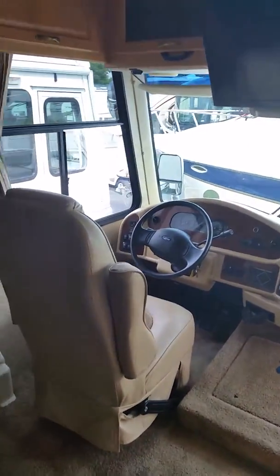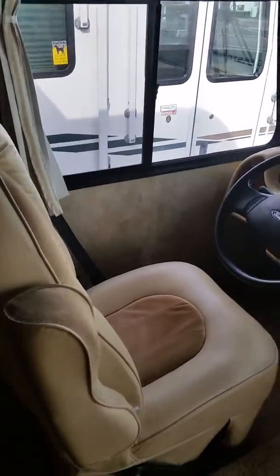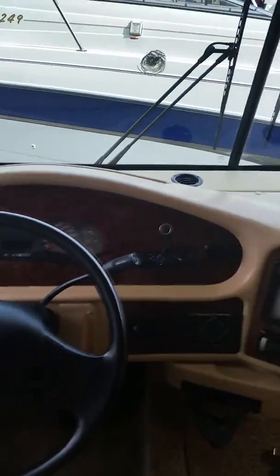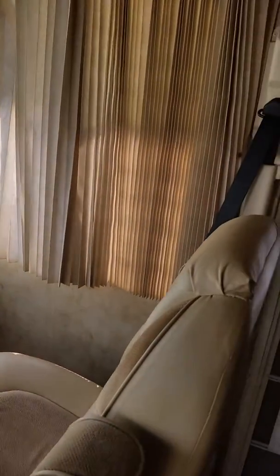This is the 2007 Damon, 11,000 miles. It looks in really, really good condition. The humming you can hear is the AC working. This is what it's going to look like from the inside.